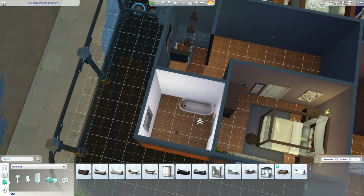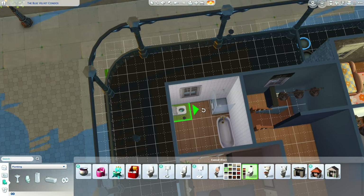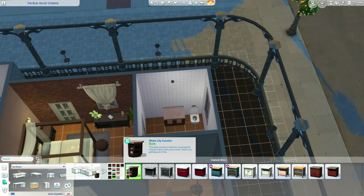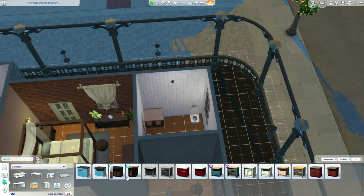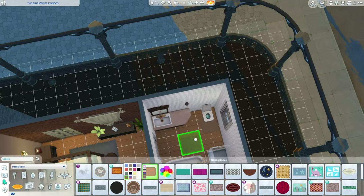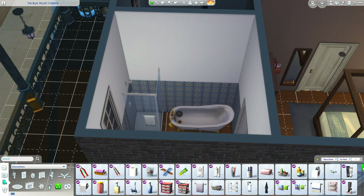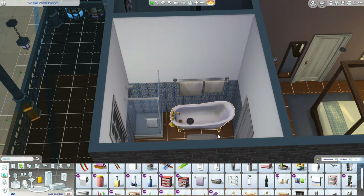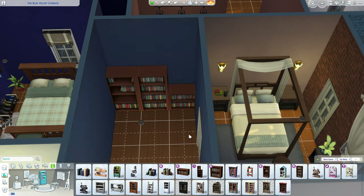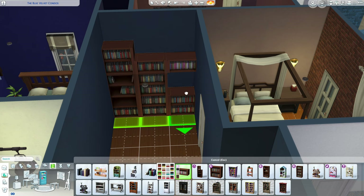I had fun with this bathroom because it's a little different — they actually have a tub instead of the shower-tub combo. I used the For Rent cabinets to make a vanity. Something I realized though: when you don't use the pre-built sink-and-cabinet combos and instead place a sink with separate cabinets, soap and accessories don't fit on the sink the way they're supposed to. I'm sure everyone else knows this, but it was driving me crazy.